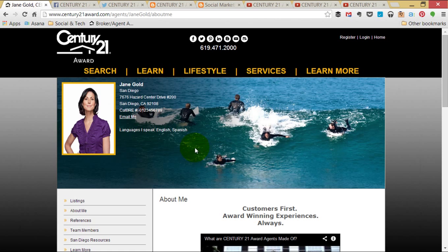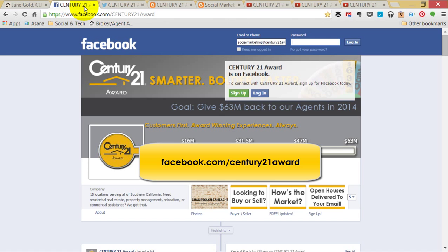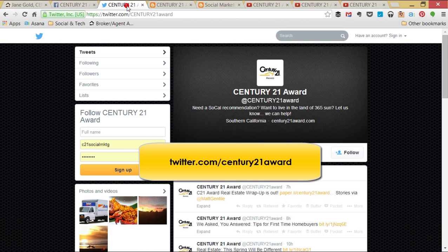In the meantime, let's get social! Be sure to follow us on Facebook at facebook.com/century21award. This is our most active social media channel. You can follow us on Twitter at twitter.com/century21award.